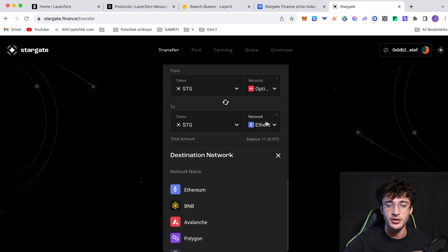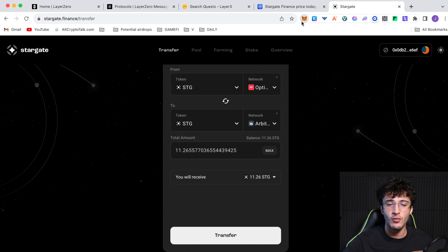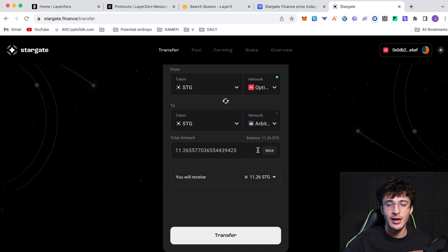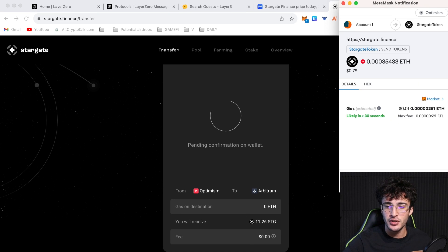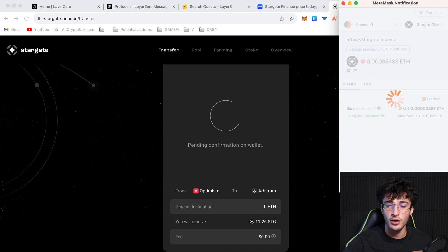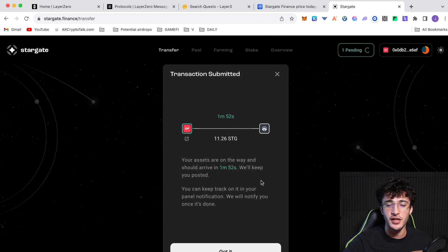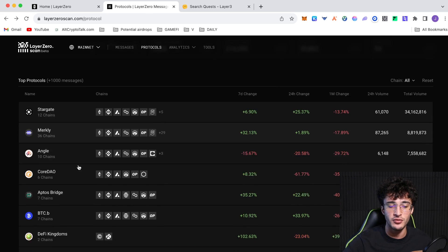I'm going to be bridging my Stargate tokens from the Optimism network over to another network, but you can use any compatible token. I'm sending Stargate tokens to the Arbitrum network — just click Max and then Transfer. You could also swap more tokens into STG and send more over. This is using the Stargate Finance bridge, which uses Layer Zero's technology. The token should arrive on the Arbitrum network within two minutes.